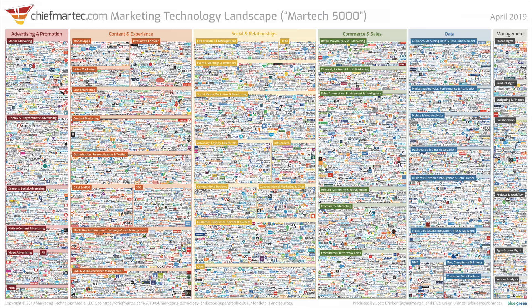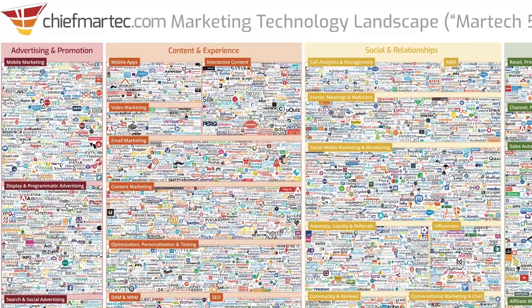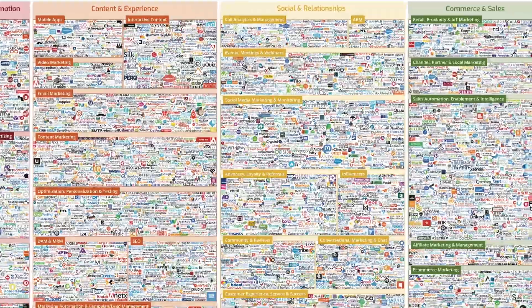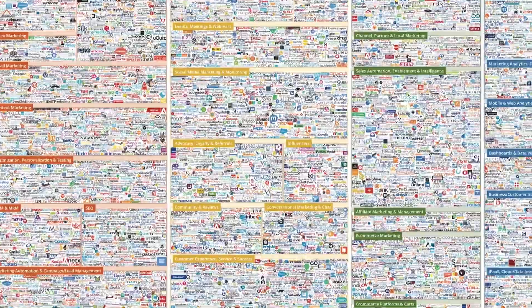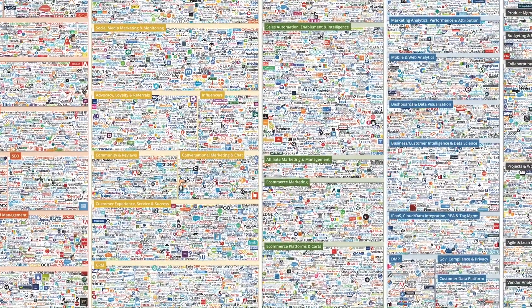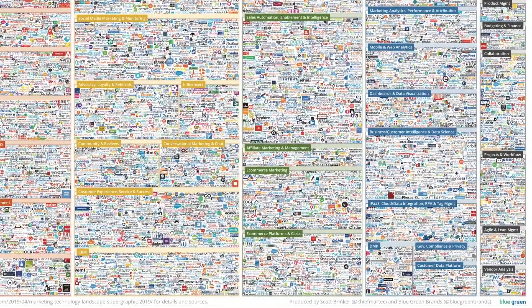I want you to take a look at this image on the screen right now. This is called the Martech 5000, nicknamed after the 5,000 companies competing in the global marketing technology space in 2017. It's said to be the most frequently shared slide of all time. By 2019, Brinker, who originally created this image, had already added more than 2,000 vendors to the table — making over 7,000 marketing software companies fighting for the same buyer's attention. And imagine the new number of marketing technology companies competing in today's world.